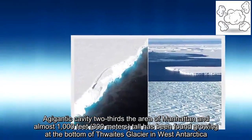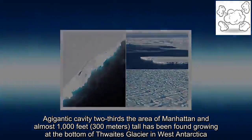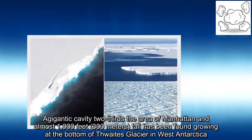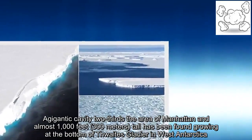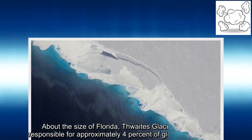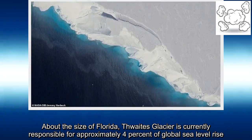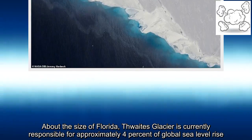A gigantic cavity two-thirds the area of Manhattan and almost 1,000 feet tall has been found growing at the bottom of Thwaites Glacier in West Antarctica. About the size of Florida, Thwaites Glacier is currently responsible for approximately 4% of global sea level rise.